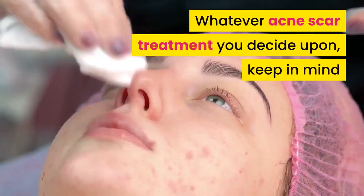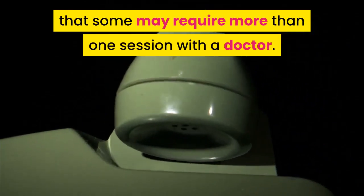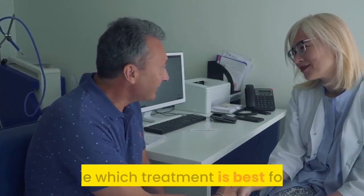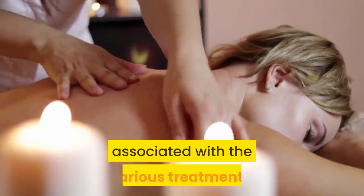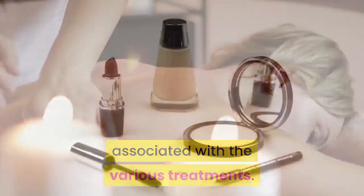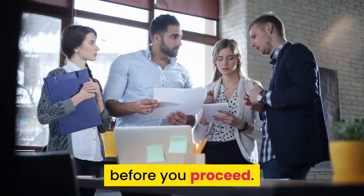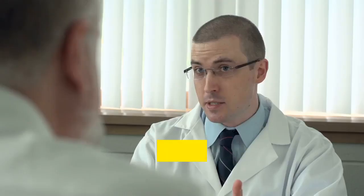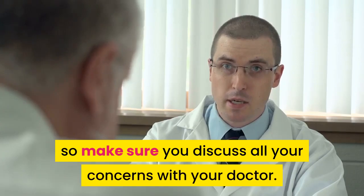Whatever acne scar treatment you decide upon, keep in mind that some may require more than one session with a doctor. Always consult your dermatologist to decide which treatment is best for you. There is a wide variation with the costs associated with the various treatments, so make sure you consider the financial ramifications before you proceed. Remember, more than one treatment plan may be effective in your particular situation. Each plan has benefits and drawbacks, so make sure you discuss all your concerns with your doctor.